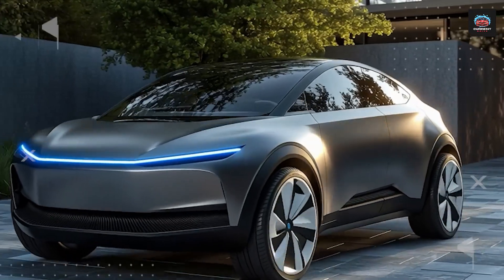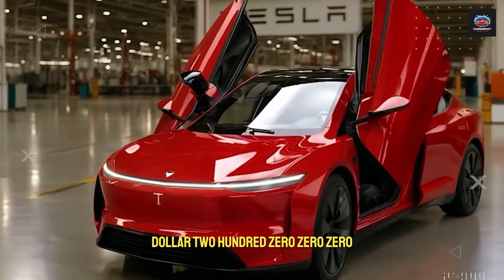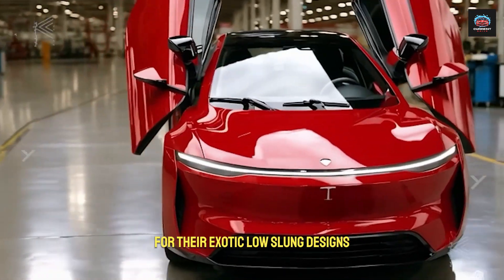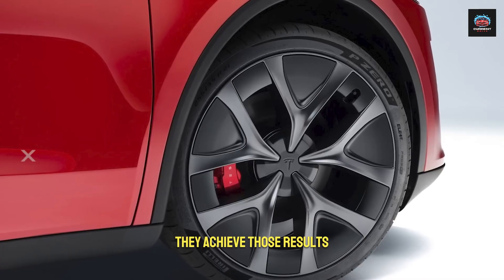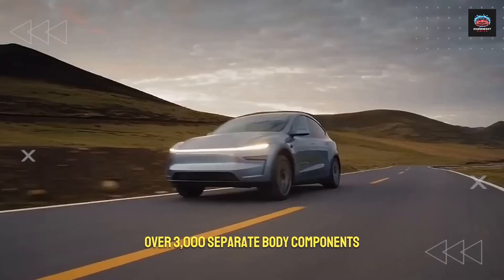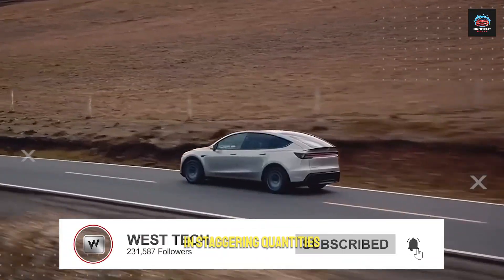Consider its body. Lamborghini and other high-end makers demand nearly $200,000 for their exotic, low-slung designs. They achieve those results by painstakingly welding together over 3,000 separate body components, a process that consumes time and money in staggering quantities.